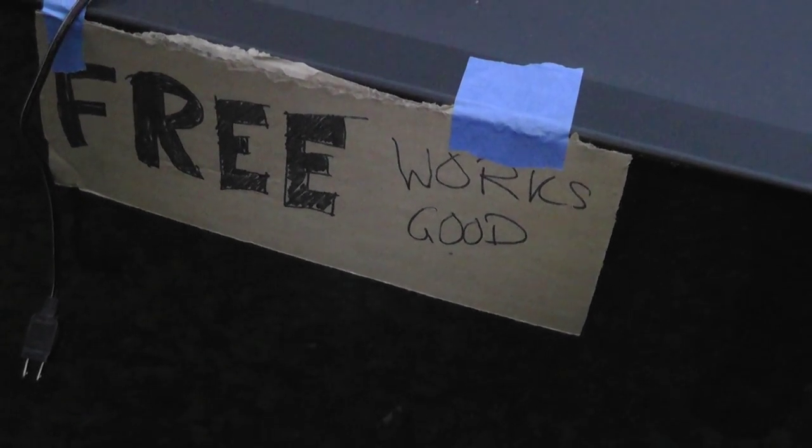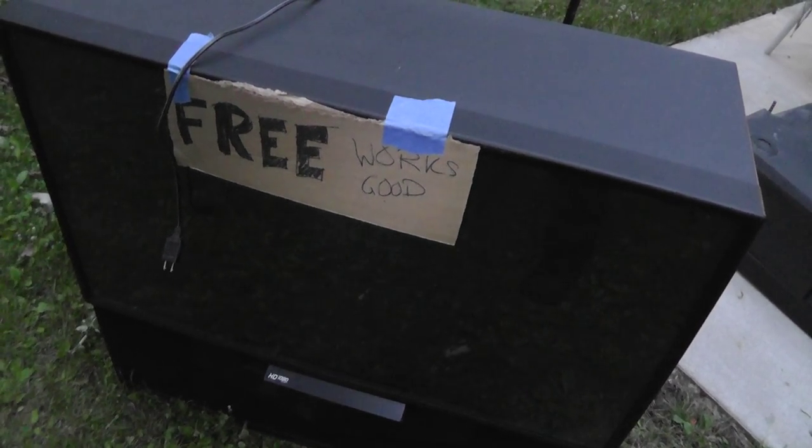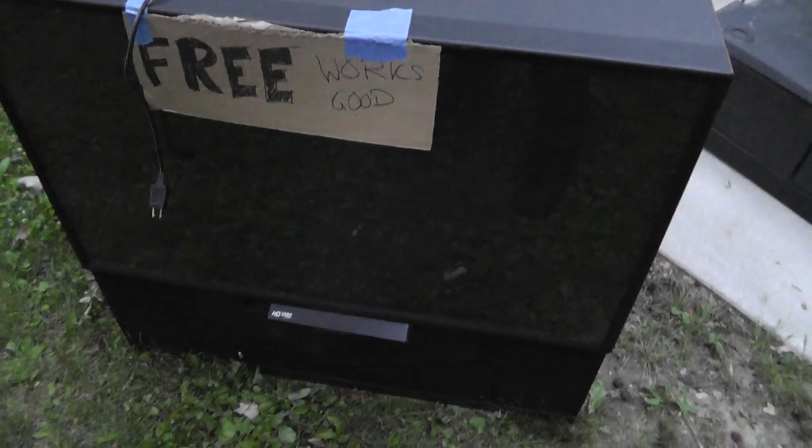If it works good, who knows — might keep it. I hope it works. If not, it'll be a quick trip to the dump. Good Craigslist item, I think. I think that's an easy 50 bucks, maybe 100. I've got to see what these things go for.